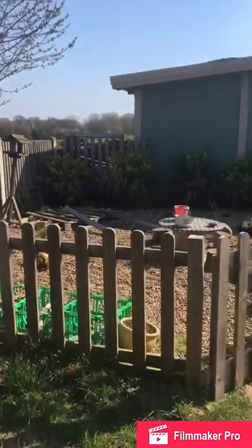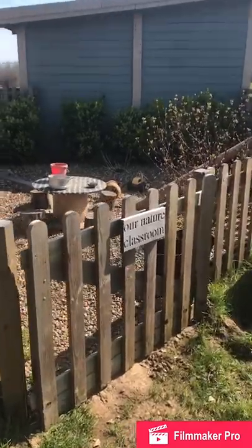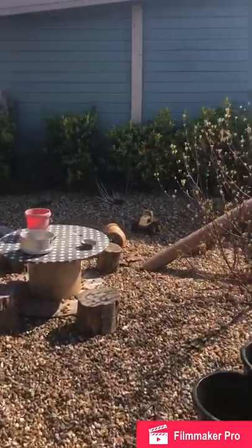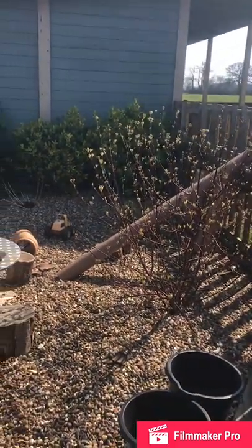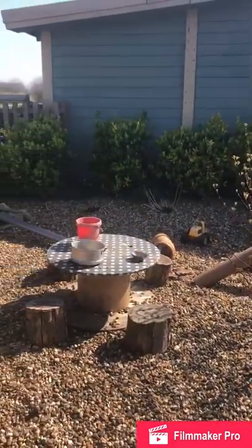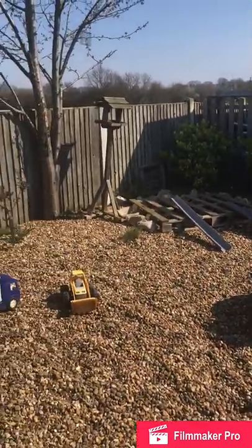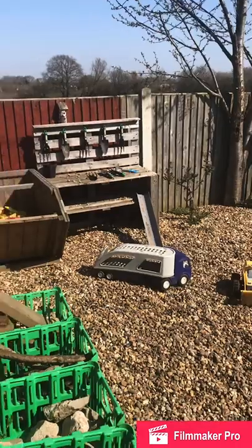We have lots and lots of loose parts - large loose parts that the children can access, play with and move around. This is very much their nursery; it is their garden and they have the responsibility not only of looking after it, but also of how they would like to use it.